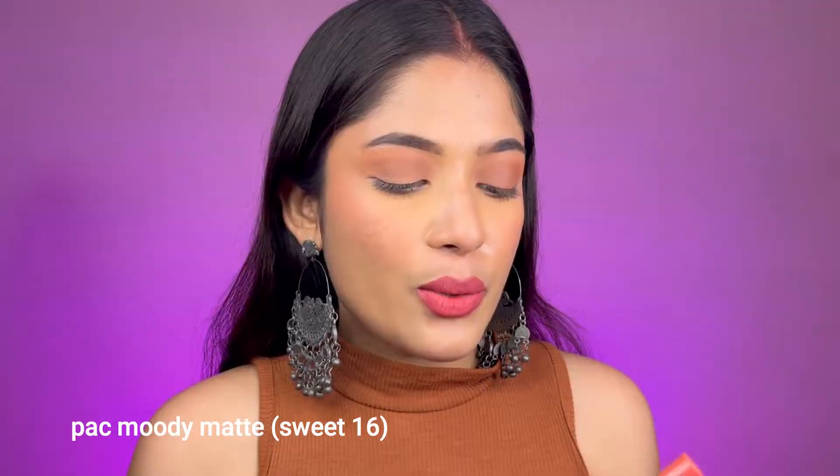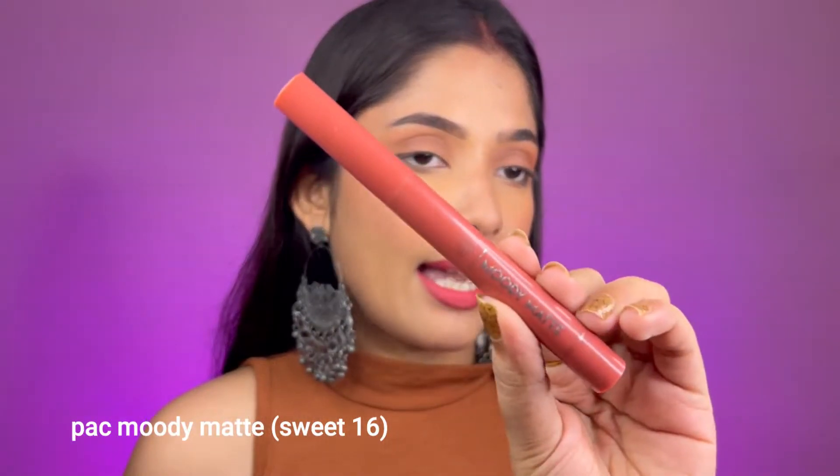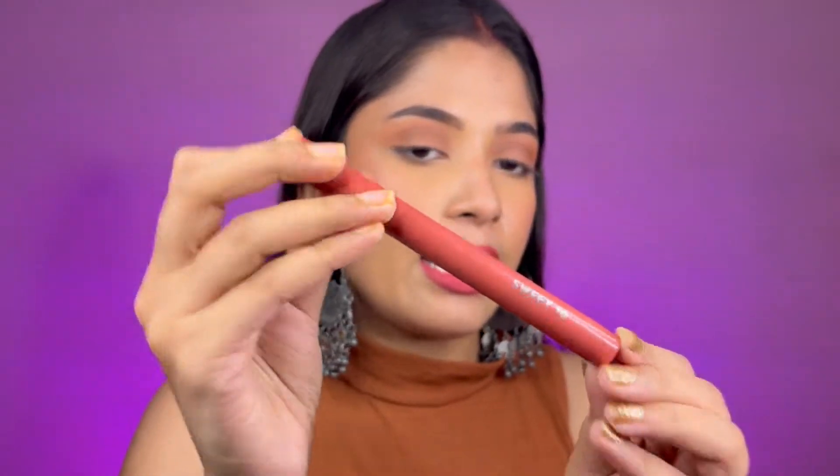The first lipstick I'm going to talk about is by BYPACK — their Moody Matte lipsticks. I have done a full review video on them, so if you want to see that you can check it out. This is their Sweet 16 lipstick. It's a crayon-based lipstick, and I really like crayon lipsticks because they are long-lasting, comfortable, and they don't tend to dry out your lips.